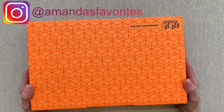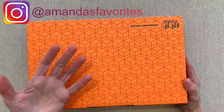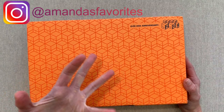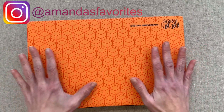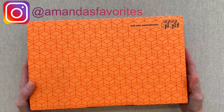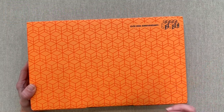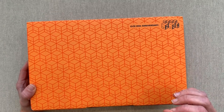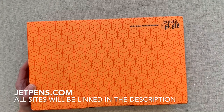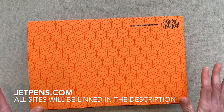My Hobonichi's last year came — my cousin came from a sweet subscriber who sent it to me because she wasn't going to use it. My Weeks came from Amazon and my A6 original came from Amazon too. So last year I did not have to order from the Hobonichi store. But this year what I wanted, when I wanted it, was not available on Amazon or JetPens. JetPens is a great site to order Hobonichi and Jubin Techo — Japanese planners — and pins and many other items, but they didn't have what I wanted.